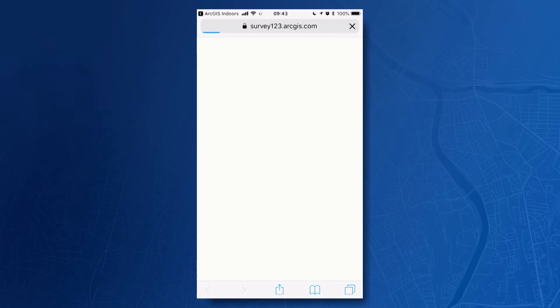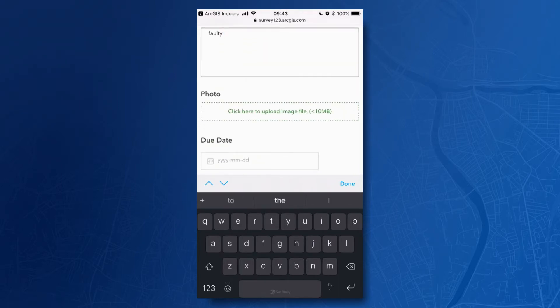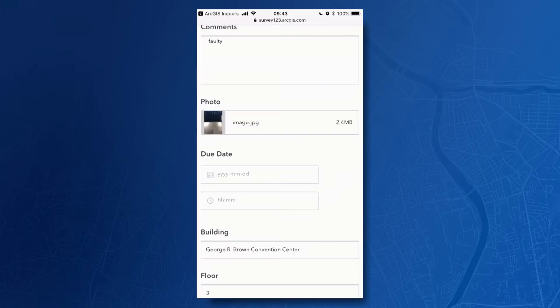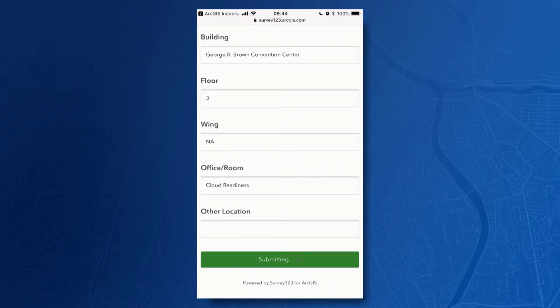ArcGIS Indoors allows you to use your fellow employees as sensors, giving them the ability to see something, say something. Here, I'll log an issue for a faulty projection equipment. I'll take a picture after adding the description and send it along. As you notice, it already picked up the date, timestamp, and my current location. You may have also noticed that it integrates with other ArcGIS apps, such as Survey123 in this case.